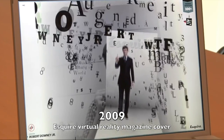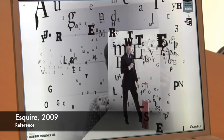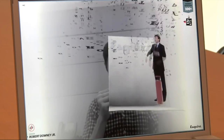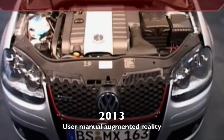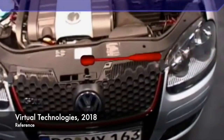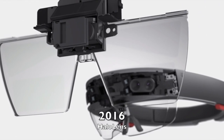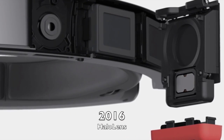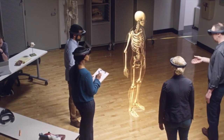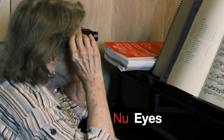Augmented reality has spread to every industry. Esquire magazine got in on the action, and in 2009 made a magazine issue where Robert Downey Jr. came to life on the page when scanned. In 2013, Volkswagen made their user's manual with AR technology. Google came out with their glasses in 2014, and now there is the HoloLens, which is the most prominent technology device currently used for augmented reality for educational purposes.